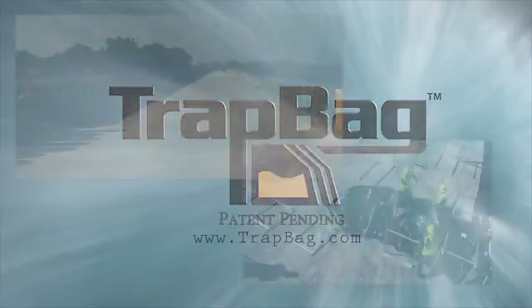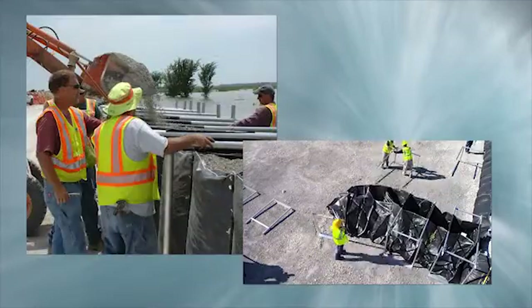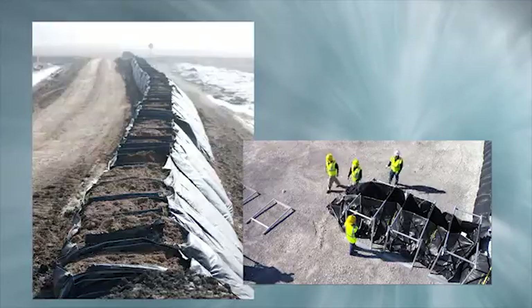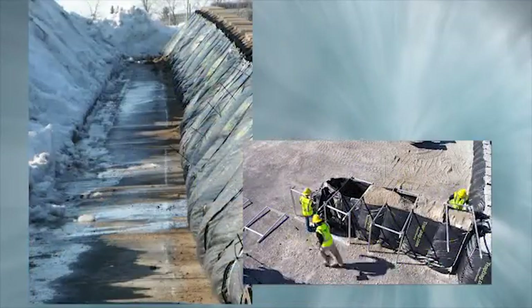Welcome to Trap Bag Barriers. Today we're going to introduce you to Trap Bag, show you how it's been used, then show you how easy it is to install. Whether you're setting up for flood protection, force protection, or erosion control, Trap Bag's cellular containment system does the job.